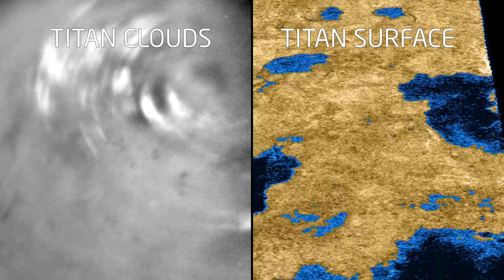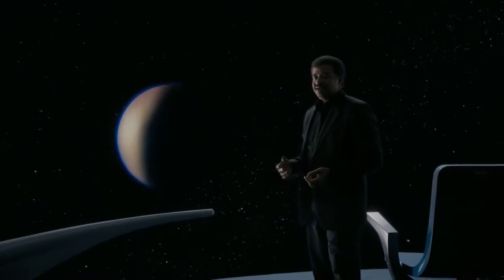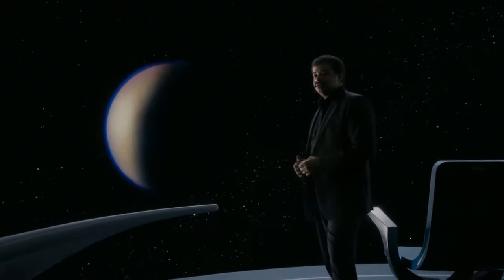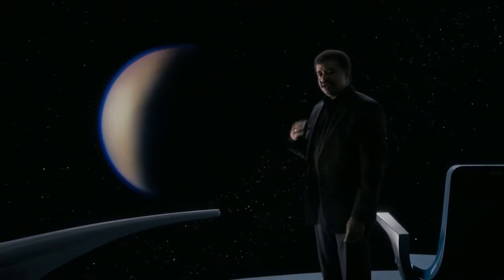Clouds and haze completely hide the surface of Titan, Saturn's giant moon. Titan reminds me a little bit of home. Like Earth, it has an atmosphere that's mostly nitrogen, but it's four times denser.